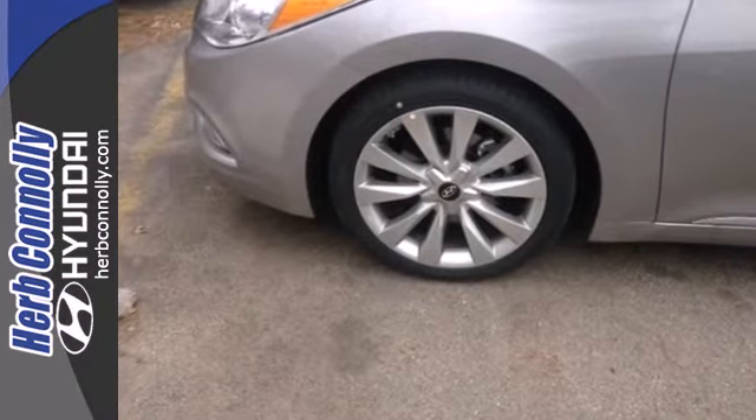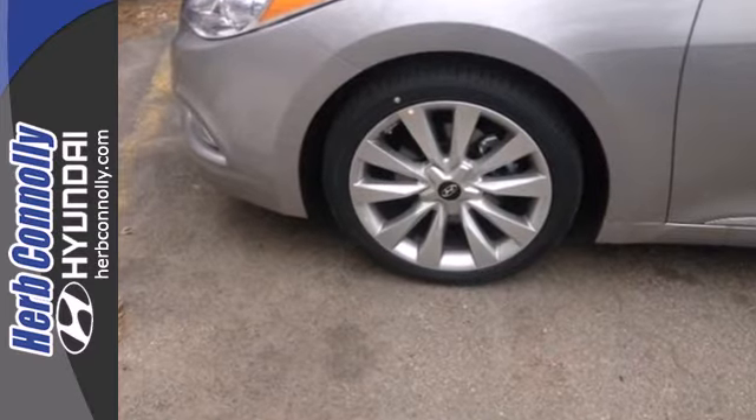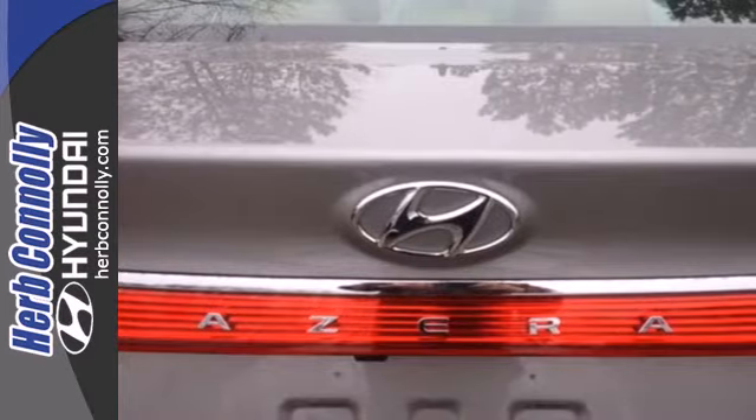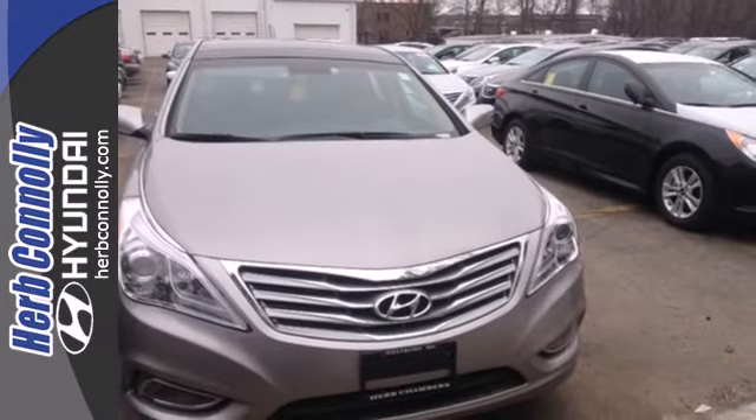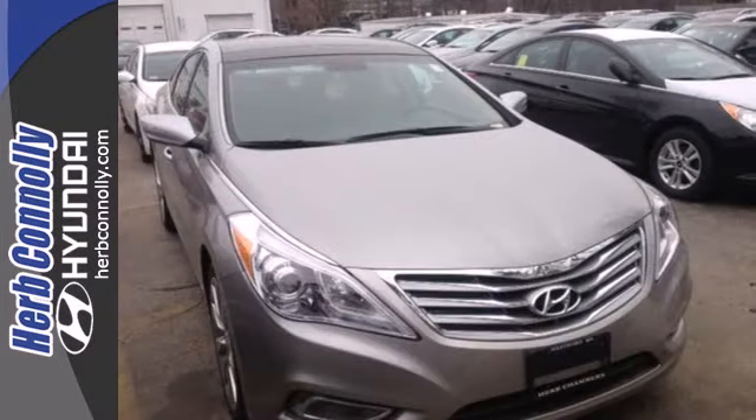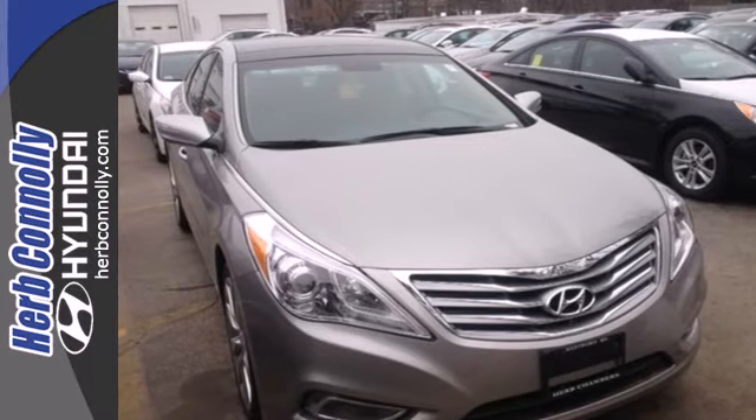This sedan is also quite comfortable, pampering you with heated leather seats and climate control. Plus you'll get high-tech equipment like a navigation system and a backup camera. Increase your status when you drive this luxury sedan today!